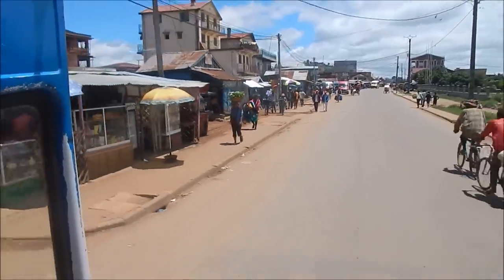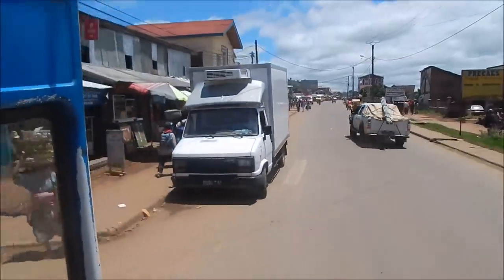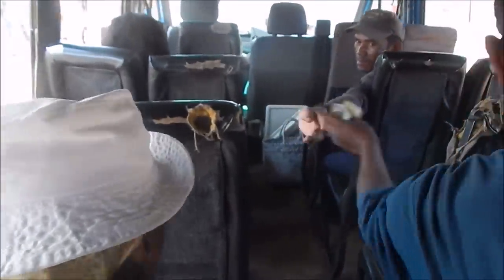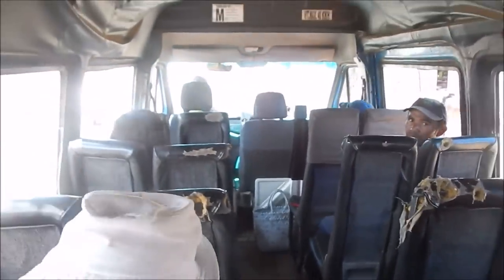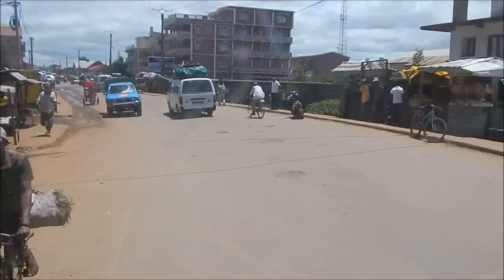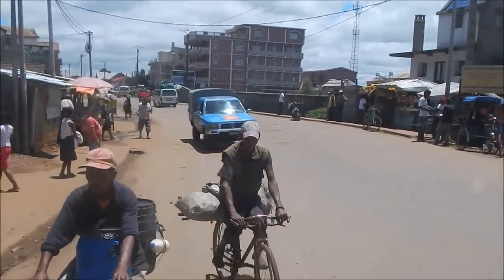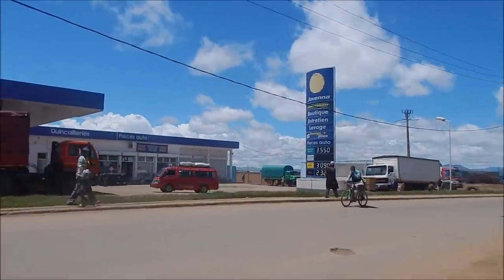We're leaving now — Vatfuzi. This is how they roll right here. It's 200 ariari to ride one of these things. You can see more of the town on bikes and stuff. I got dropped off here right in front of a gas station — it kind of looks normal.